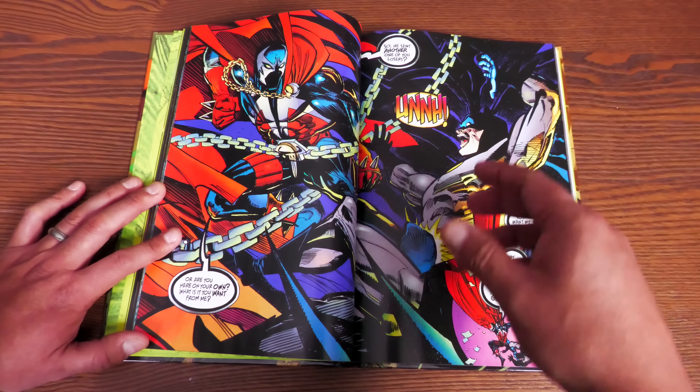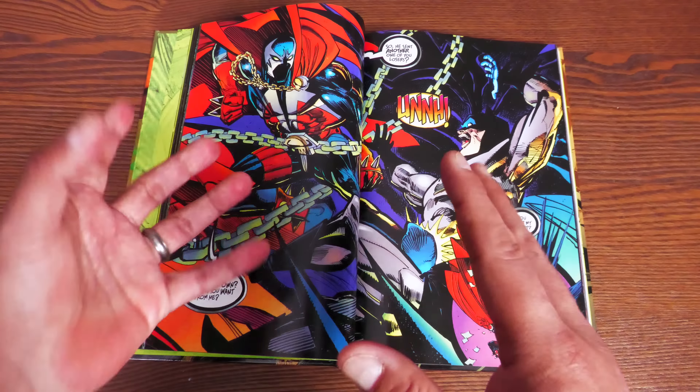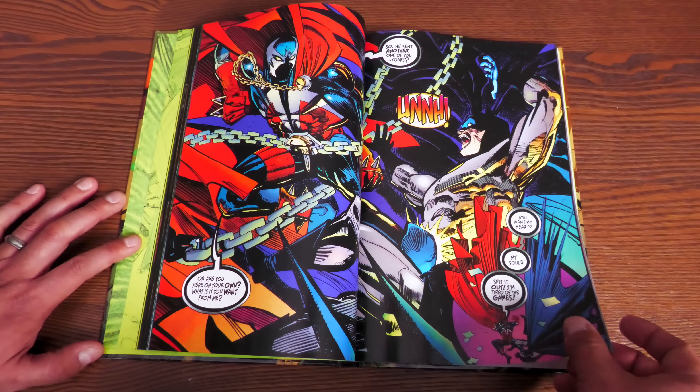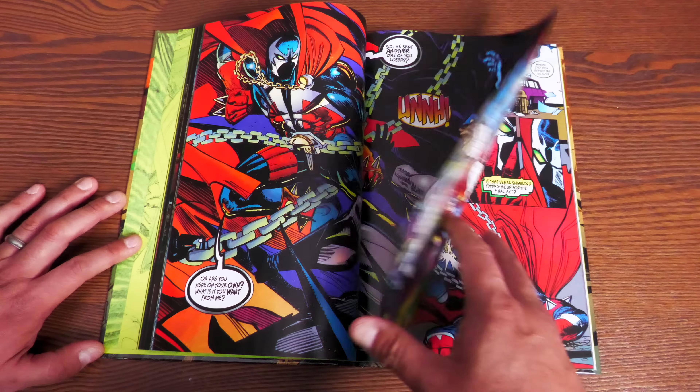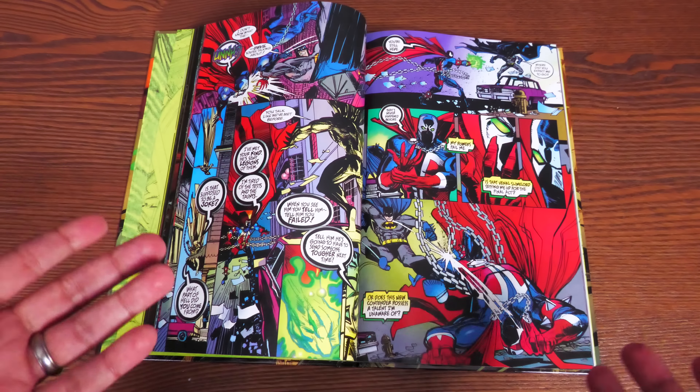How's it going, all you mentees? Uncanny Omar here from Near Mint Condition, the home of collected editions. Join me today for my overview of the Batman/Spawn Deluxe Edition hardcover from DC Comics. Let's go ahead and get started.